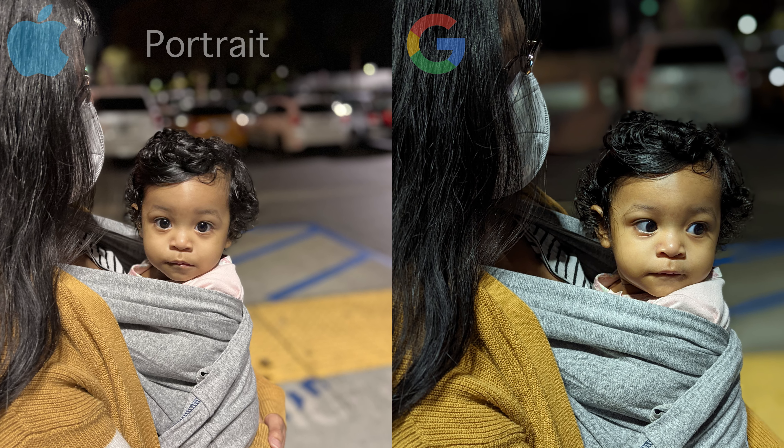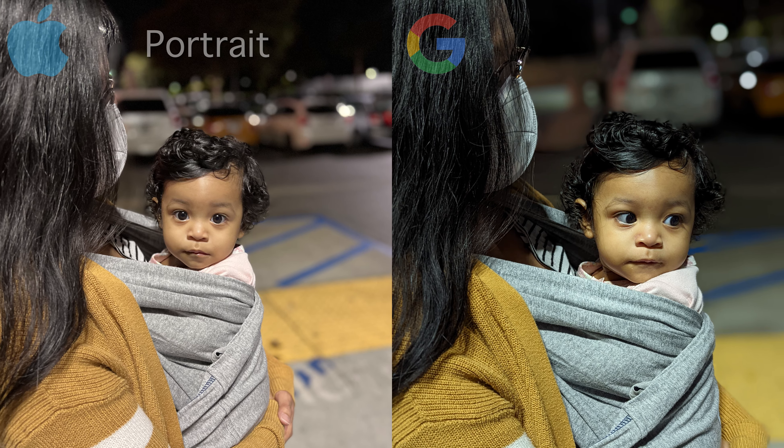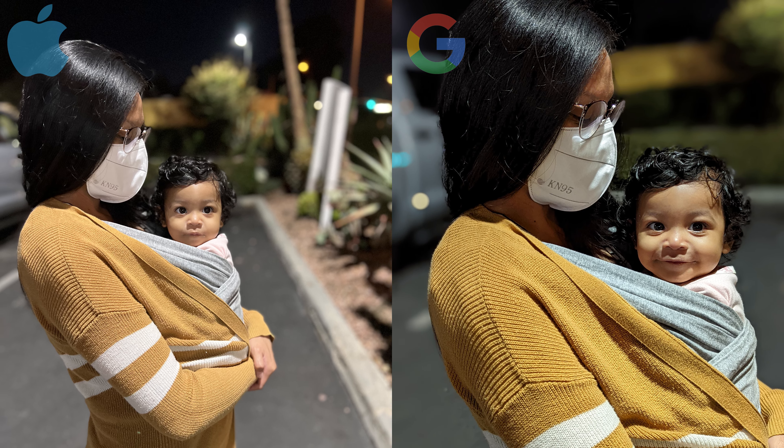Last but not least, moving on to portrait photos, both cameras did a phenomenal job. However, I did notice that the Pixel is giving a slightly different hue, while the iPhone is more color accurate. These results are found in both of these photos.